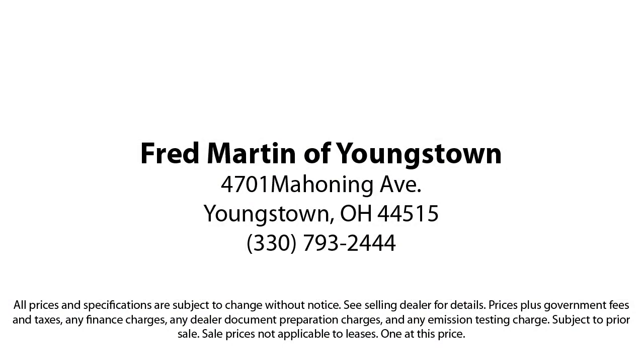With our 4.4 Google and 4.5 Facebook ratings, come see why customers always return to the family experience we provide. Fred Martin of Youngstown,